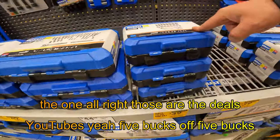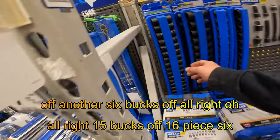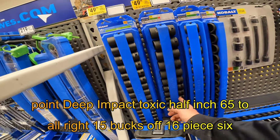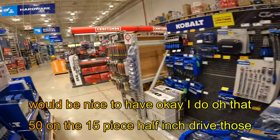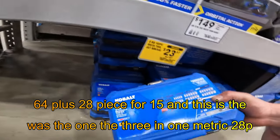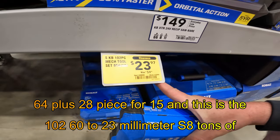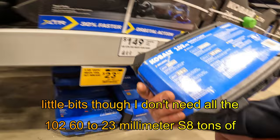$5 off, $5 off, another $6 off. All right, $15 off — 16-piece, 6-point deep impact socket set, half-inch. $65 to $50 on the 13-piece half-inch drive. The 3-in-1 metric, 28-piece, 64-plus-28-piece for $15. And this is the 102-piece, $60 to $23 millimeter SA.